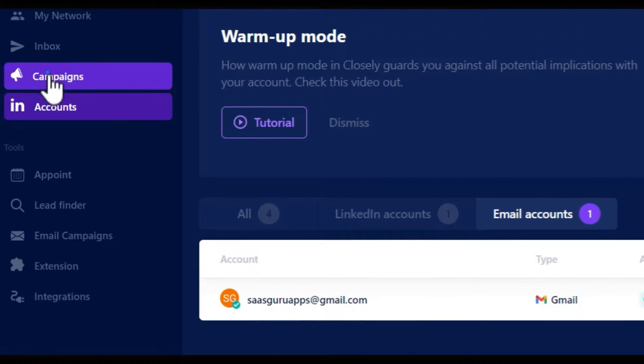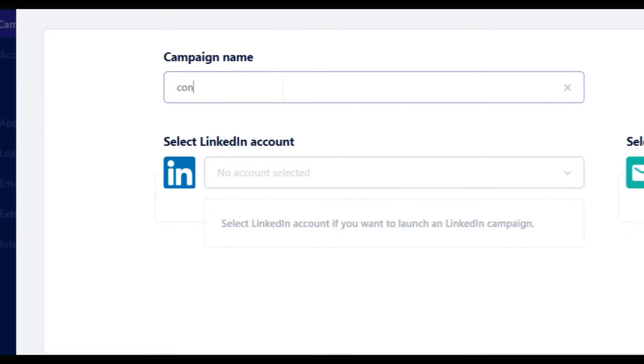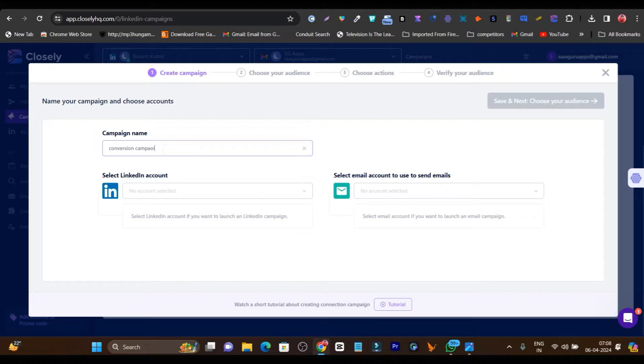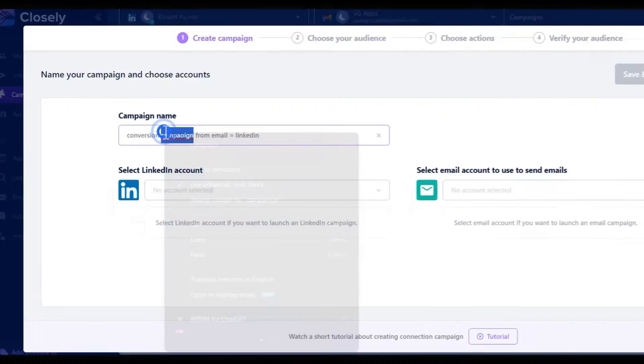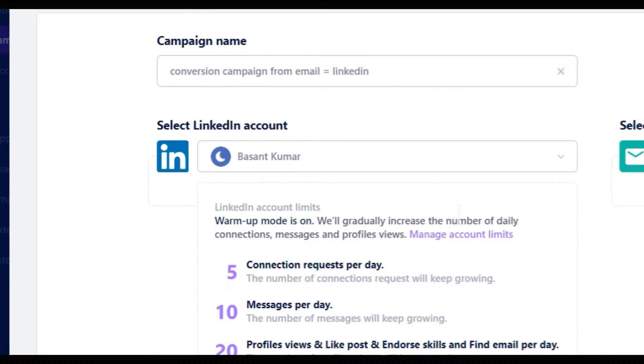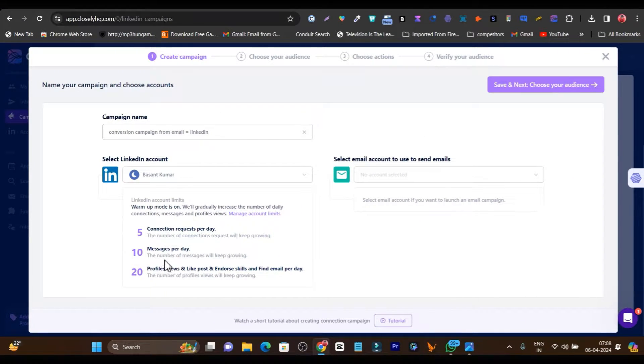Once you have connected your accounts, go to the campaigns and click on create new campaign. You have to add the campaign name — I am going to add it as the conversion campaign for email plus LinkedIn. I have just set up an omnichannel campaign. It is asking me to select the LinkedIn account, so I will select it. You can see it is automatically showing that the warmup feature is on, displaying how many connections, messages per day, and profile views or post likes it will send per day. I suggest going with the defaults.